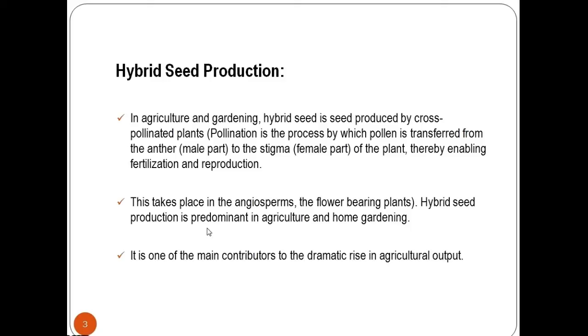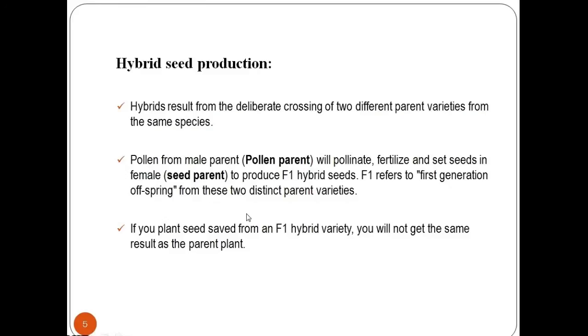Now let's study in detail hybrid seed production. In agriculture and gardening, a hybrid seed is a seed produced by cross-pollinated plants. This takes place in angiosperms — the flowering plants. Hybrid seed production is predominant in agriculture and home gardening and is one of the main contributors to the dramatic increase in agricultural output. Hybrids result from the deliberate crossing of two different parent varieties from the same species.